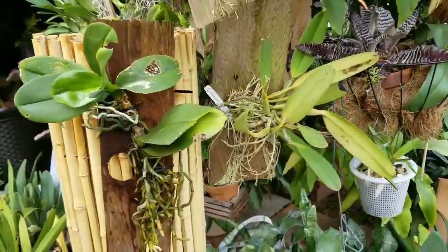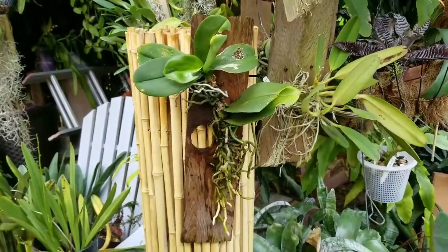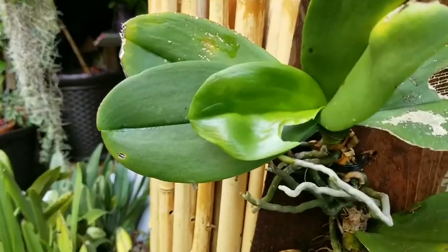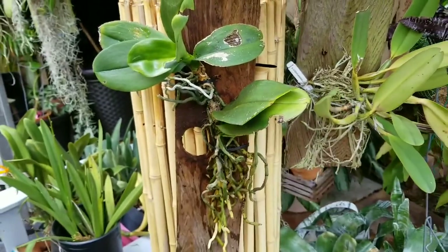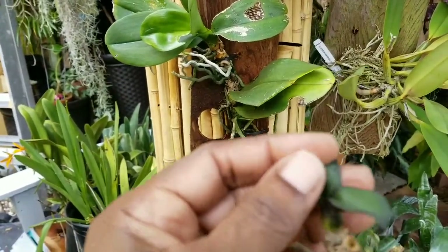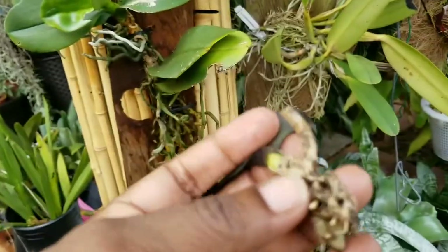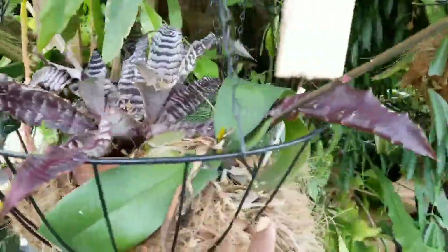Snails come out when there's rain — that's when you put water on them, it's feeding time. So we've been having a lot of rain and they've been having a field day on my phals. Today is phal rescue day — mounting day, or phal rescue day, you can call it.